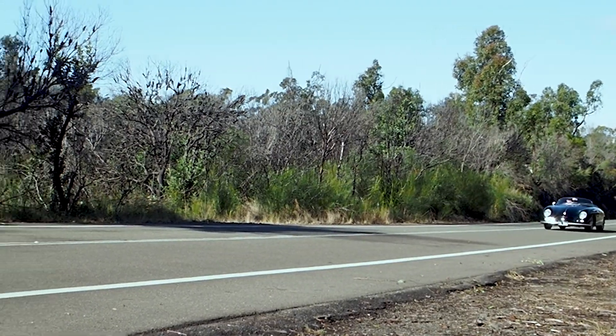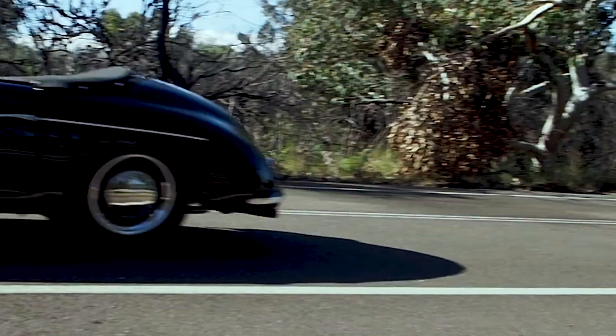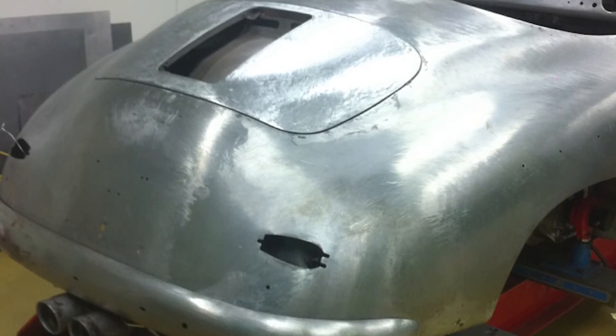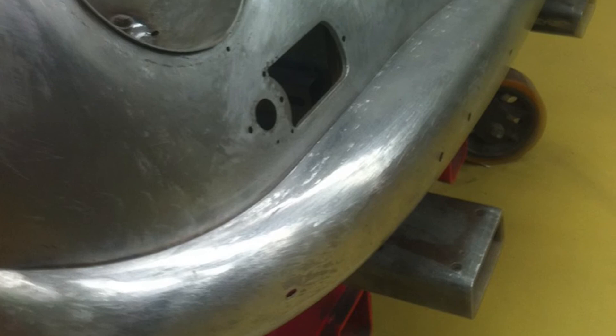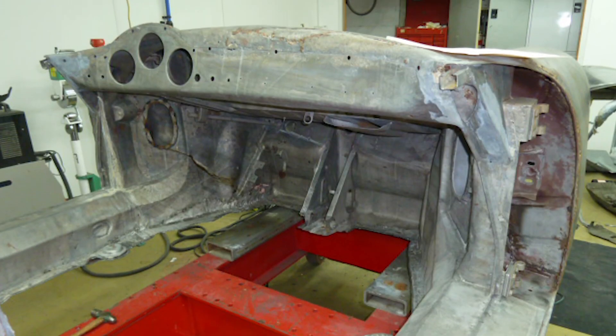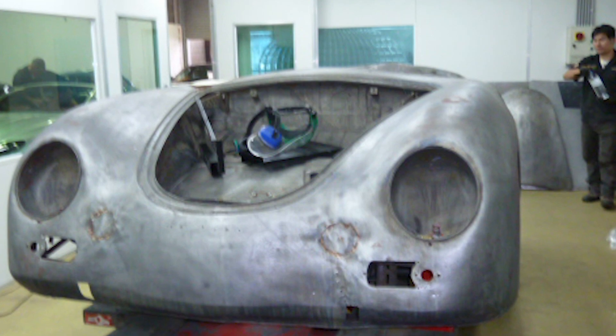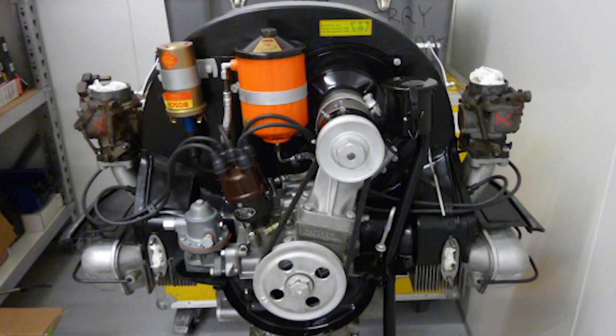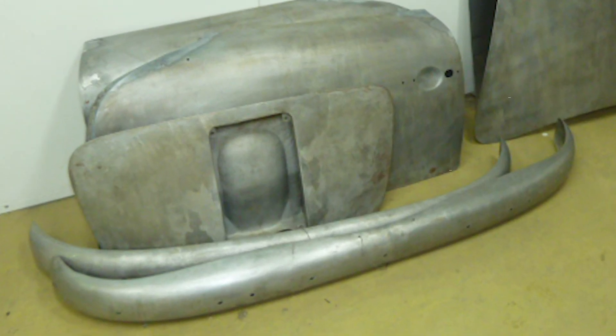After we got back from Classic Vermont, we came across a 356 Speedster for sale. It was really tired, it needed work, and that's really the project that I wanted to do. It was about a four-year restoration, not constant — it would stop for a few months waiting for parts, and that's why it took so long.